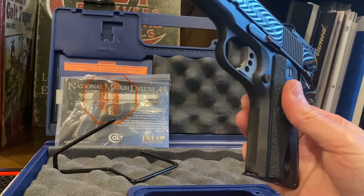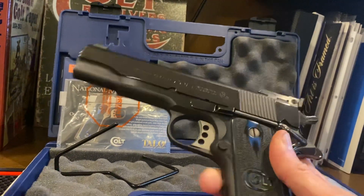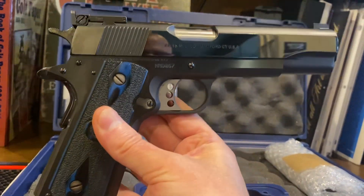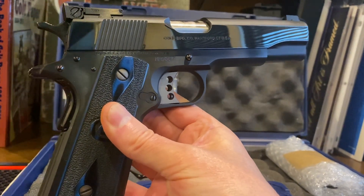As you can see here, we've got some front strap checkering. This is the National Match model. You can see the finish on it is outstanding. If you're a royal blue fan like I am, this is definitely one you want to add to your collection.